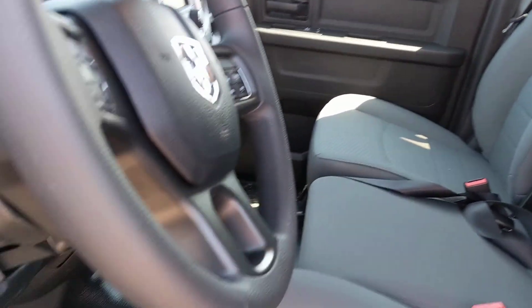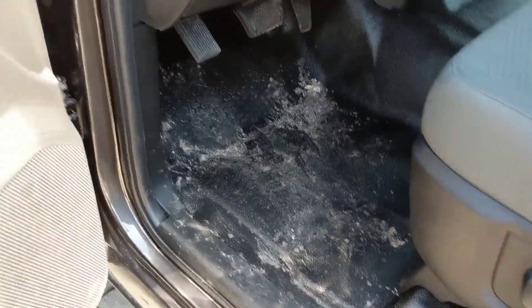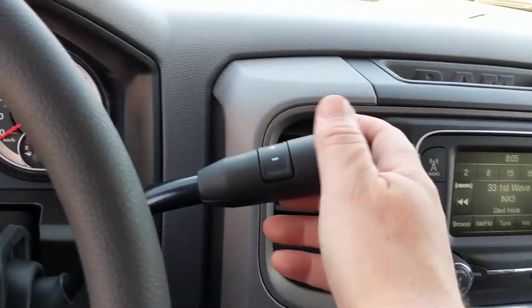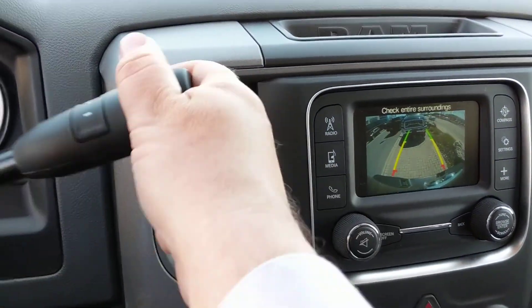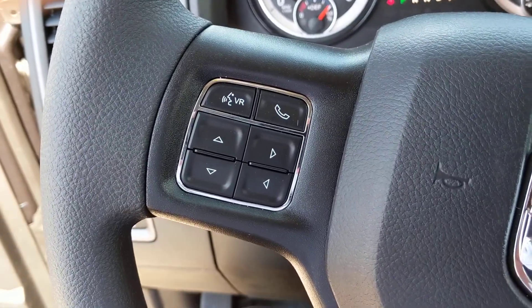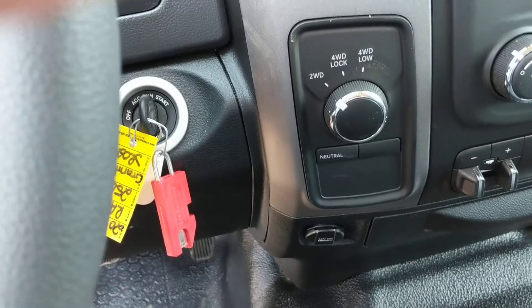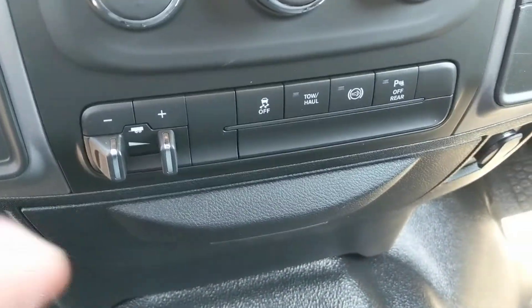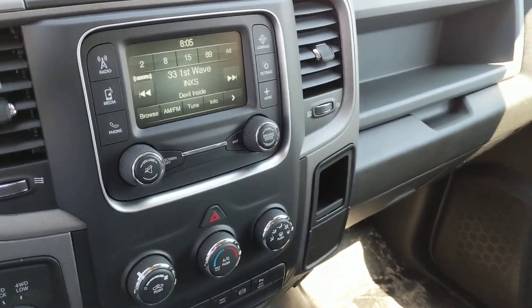I wanted to show you a little bit on the inside. This one has a vinyl floor, so nice easy clean up. You do get the three-inch Uconnect radio with backup camera, Bluetooth, cruise control, four-wheel drive, integrated electric brake controller, and standard Jake brake. If you've not used a Jake brake before, that's your diesel exhaust brake.